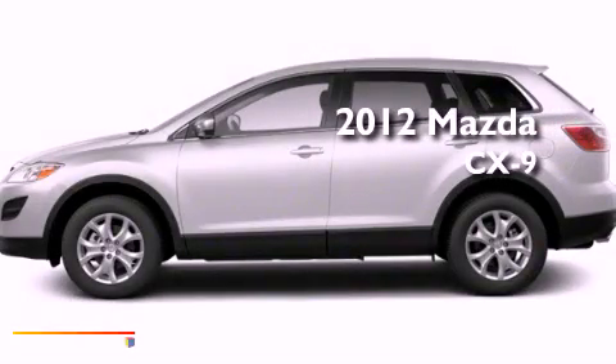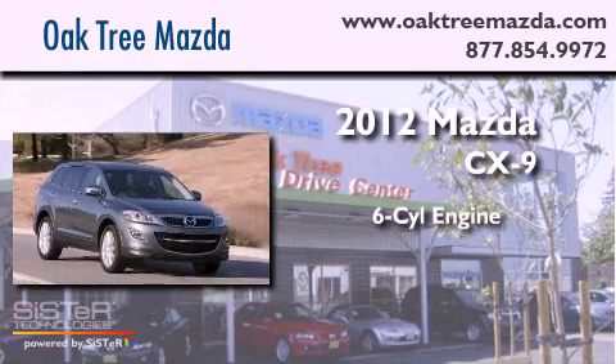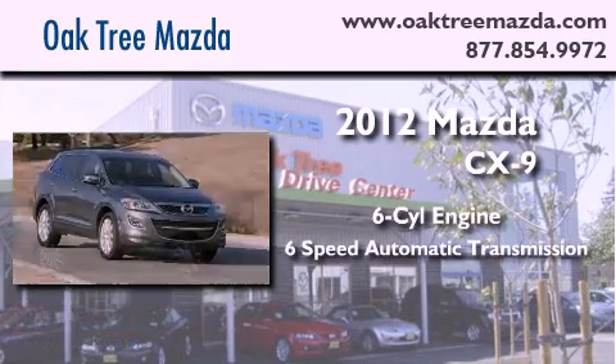This is a brand new 2012 Mazda CX-9. It has a 6-cylinder engine and a 6-speed automatic transmission.